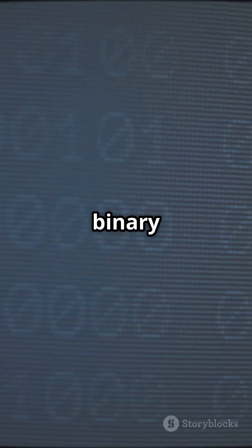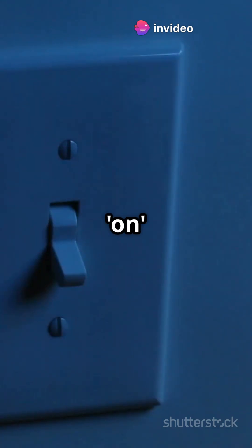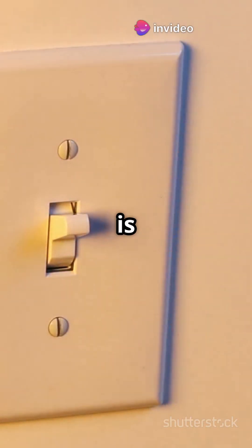Calculators use something called binary code, which is just a fancy way of saying everything is broken down into ones and zeros. Think of it like a light switch, where on is one and off is zero.